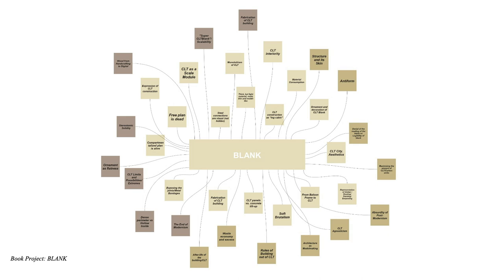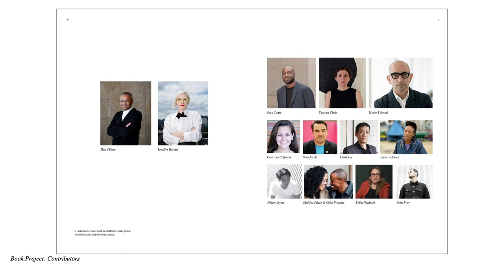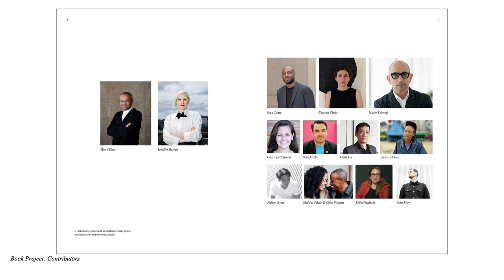One thing we had planned was really to make a book. We think it's also important to show the collaboration between academy, practice, and industry, so we are continuing with our discourse in this area.